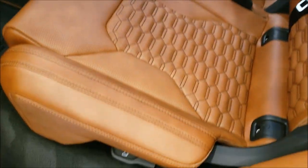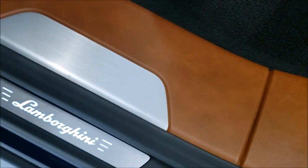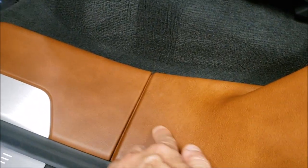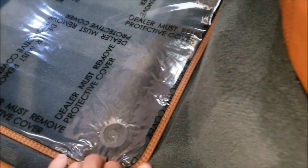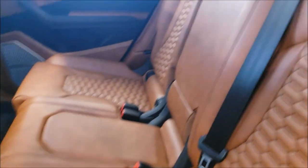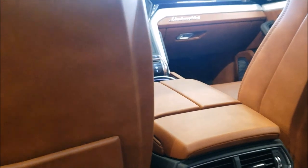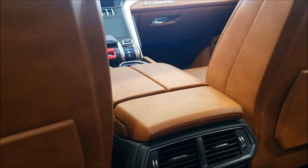Great quality everywhere you look. This is leather, guys. Look at this — oh my gosh, this is so beautiful. Guys, this is my first time in the Lamborghini Urus and I'm overwhelmed.